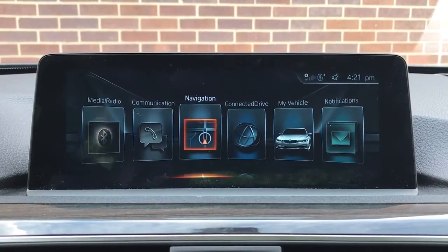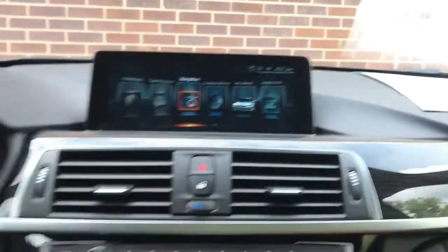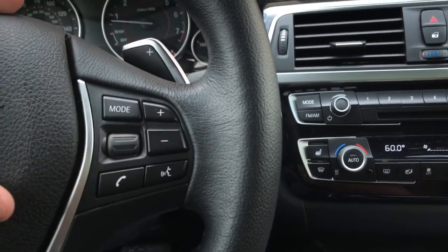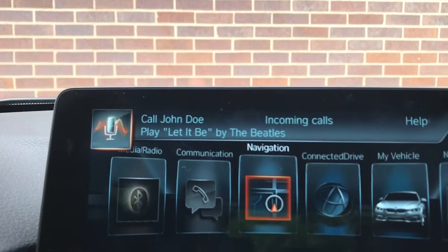Today we're going to be talking about the navigation system and how to do voice commands to enter addresses. We're going to press the voice command button here on the steering wheel, and by pressing and releasing that real quick, it's going to activate the voice commands. You'll see up here this little indicator will be lit up to let us know it's currently listening to us.